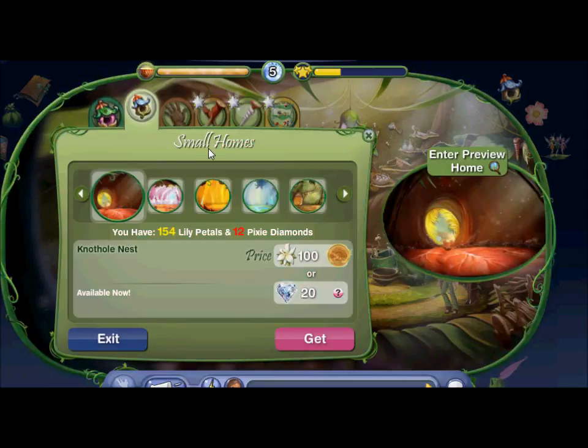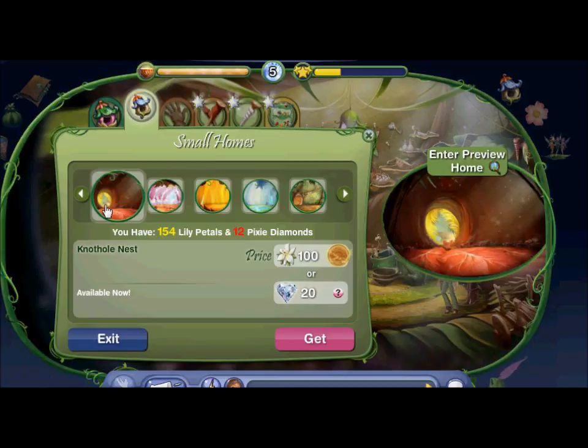Now the Small Homes, which you get right after you arrive in Pixar. And that is the one you get for the animal fairies. And that's the same for the garden fairies.